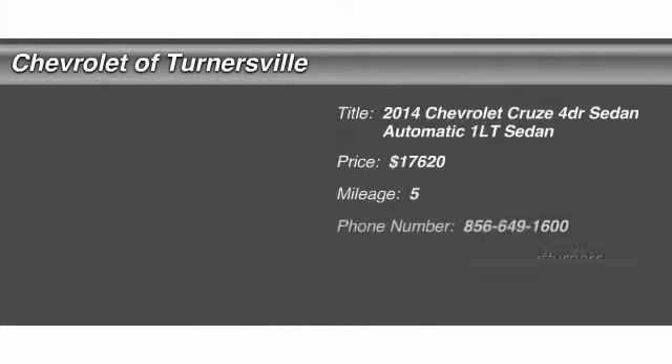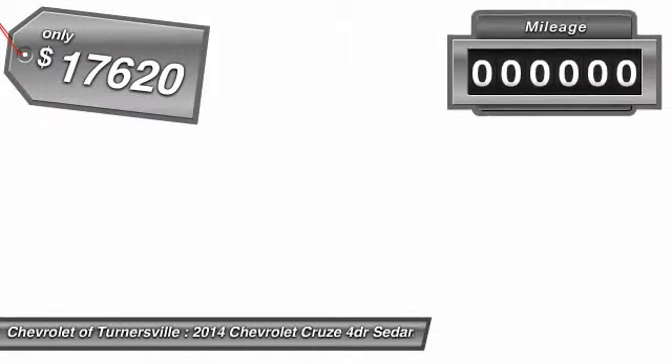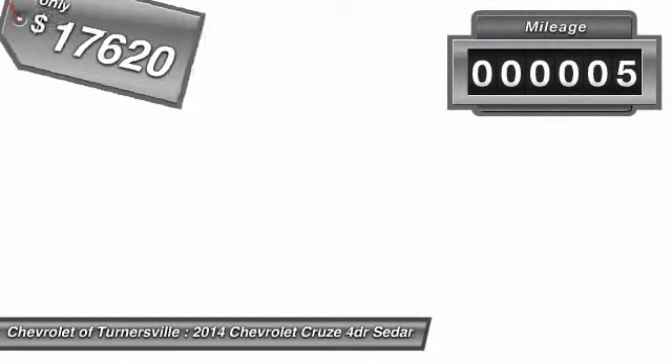The 2014 Chevy Cruze. The Cruze blueprint calls for more than you'd expect. This vehicle has less than 100 miles. Here are some of this vehicle's great options.